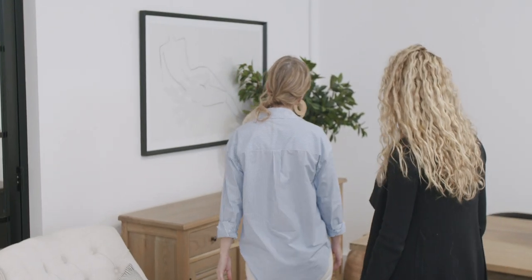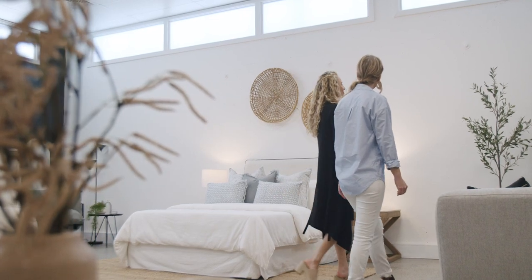This is where the fun really begins. Once you have selected your larger items online, you get to come down to the showroom and choose your finishing touches like lamps, cushions, and styling pieces.